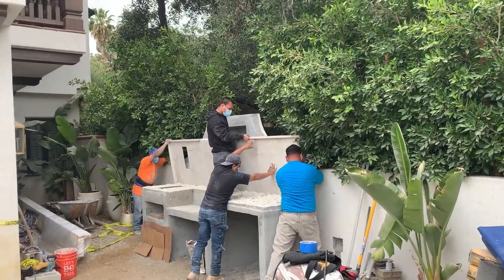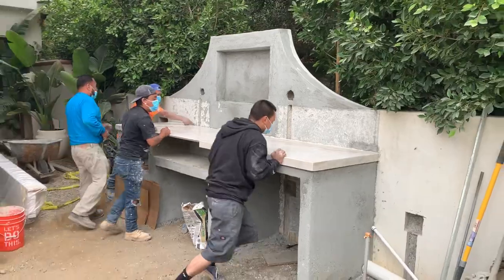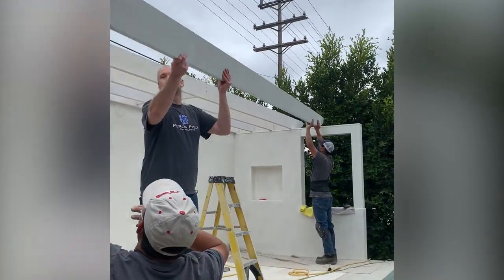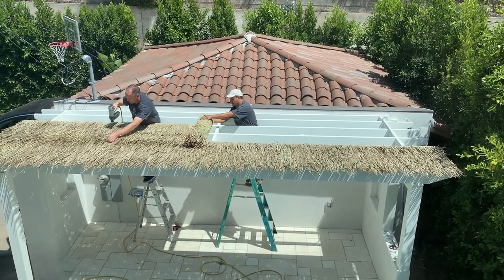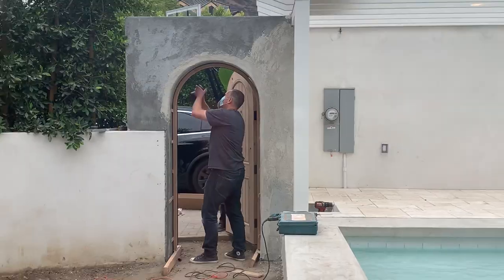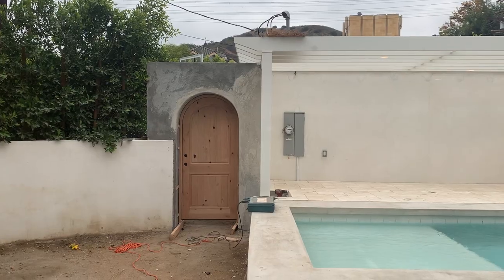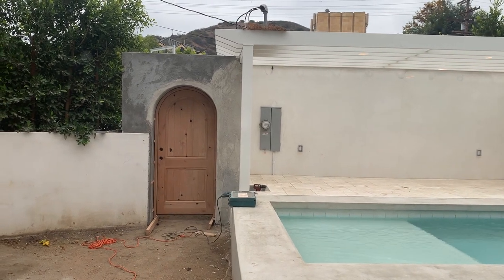We finished off the cabana with white beams and natural thatch runners to give it a whole vacation vibe. We added an arched doorway which leads to our garage and driveway.